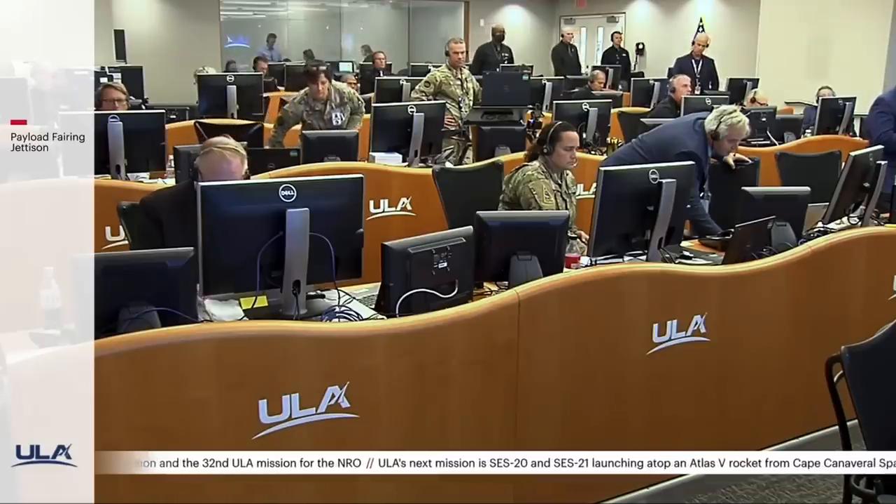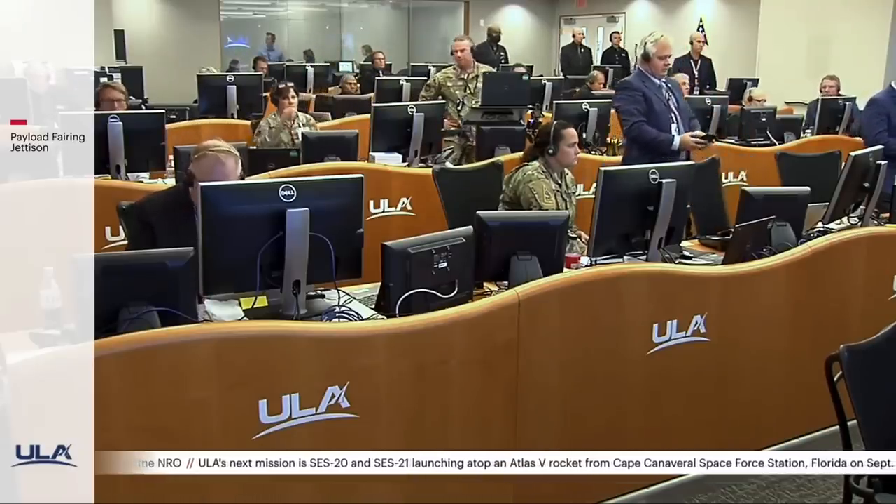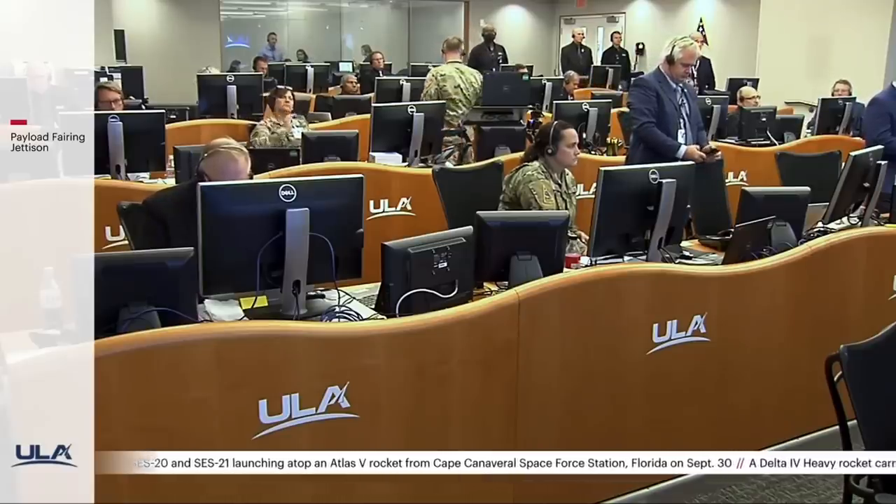We just heard flight commentator Rob Kesselman confirm the successful completion of the early phase of today's flight, and all systems continue to operate nominally. We'll end our live coverage. For more information about the Delta IV Heavy rocket, please visit ulalaunch.com or join the conversation on Facebook and Twitter. I'm Caroline Kirk — thank you for joining me this afternoon. Let's take another look at the final West Coast Delta IV Heavy launch.